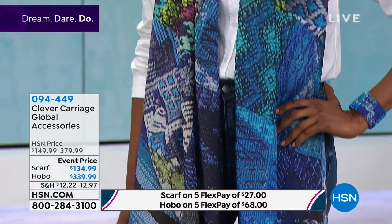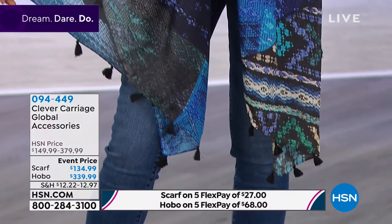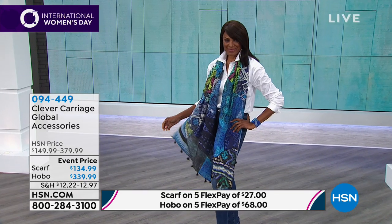So what you're looking at — we're going to talk a little bit about the Antigua Patchwork Hobo, along with the beautiful Global Market printed scarf that you see Ingerborg wearing, which is stunning.